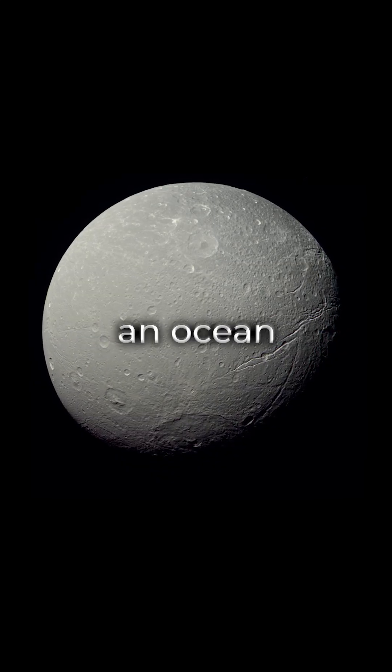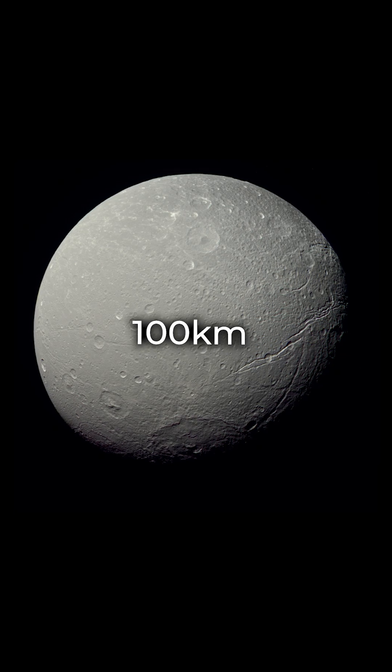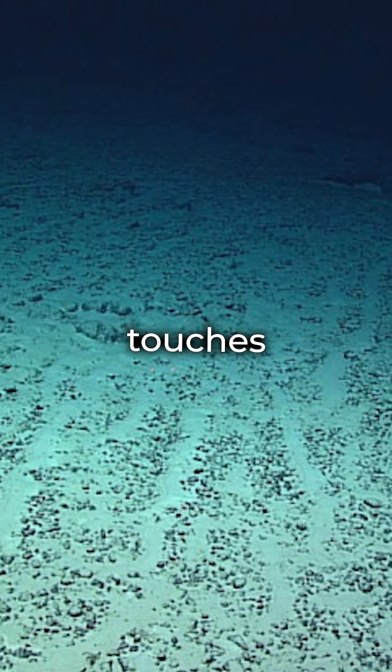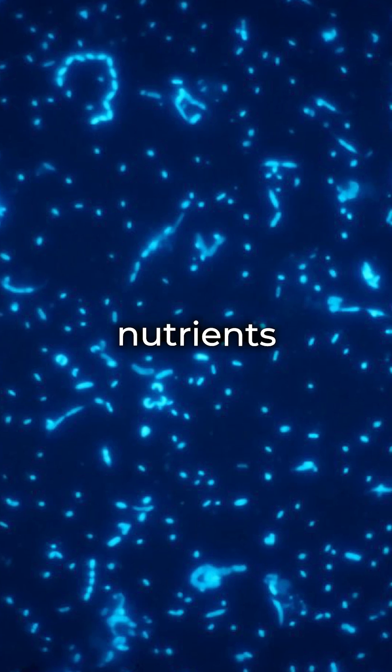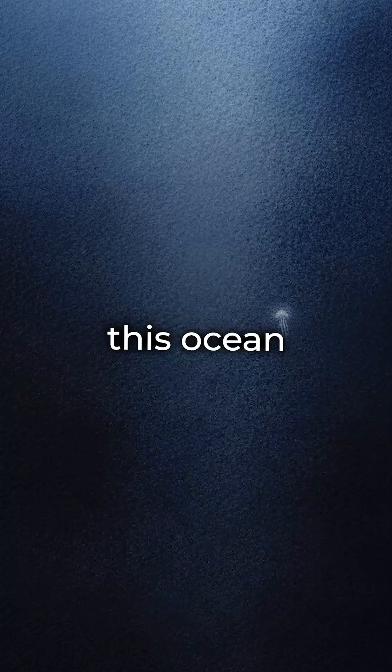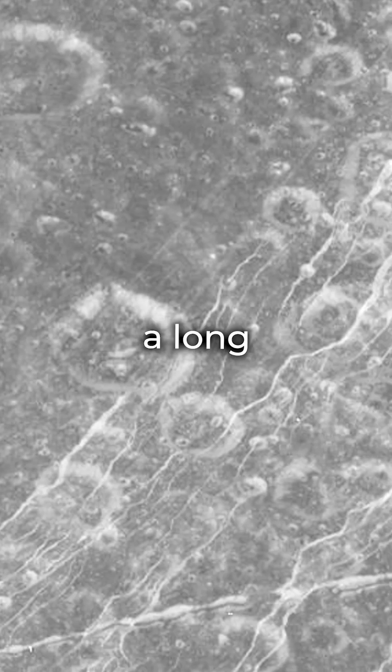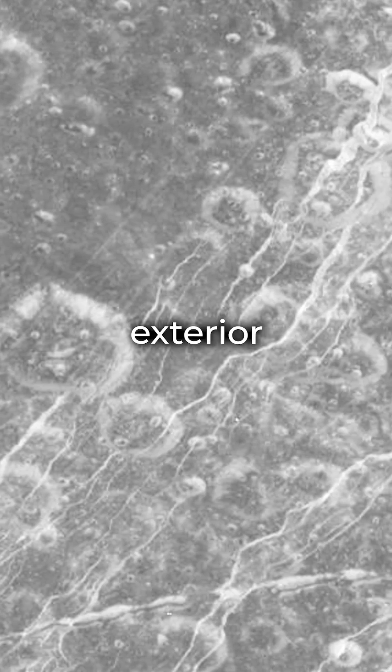Dione is thought to hide an ocean under 100 kilometers of crust. Data suggests this deep ocean touches the rocky core, offering nutrients for microbes. This ocean might have been around since Dione's beginning, giving life a long time to emerge under its icy exterior.